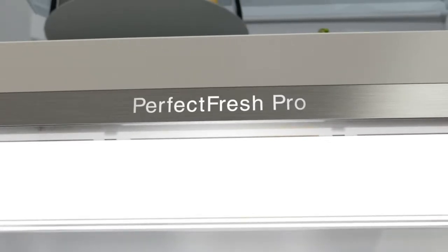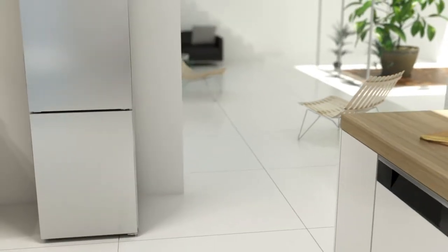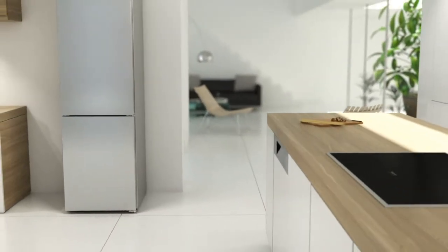More freshness, more convenience. Miele Perfect Fresh and Perfect Fresh Pro.